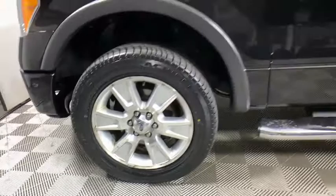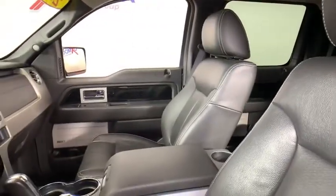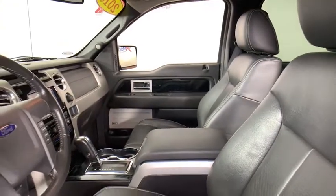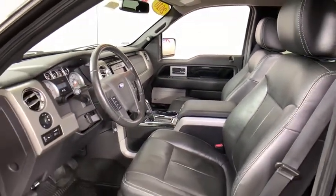Here are some of this vehicle's great options: Navigation system, traction control, dual airbags, leather-wrapped steering wheel, power steering, four-wheel disc brakes, captain chairs, CD player.